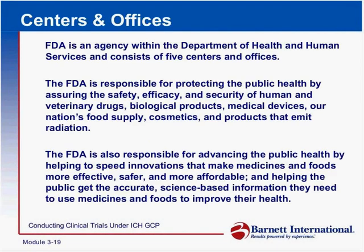Let's look at a little overview of FDA. FDA is an agency within the Department of Health and Human Services, and consists of five centers and offices. The centers we talked about already: the drug center, the device center, the biologic center, the vet center, and the food center.